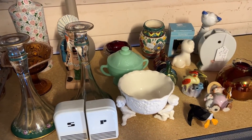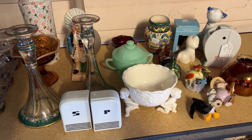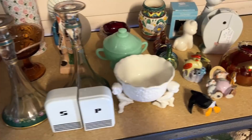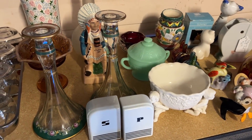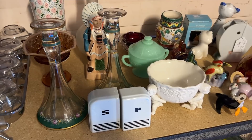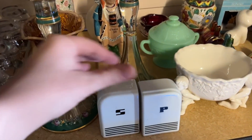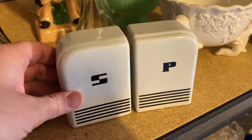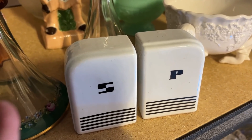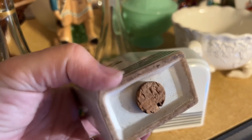All right everybody, here is the haul from the flea market. So we hit a couple of different tables — everything from here over. We hit a couple of different booths that had some really good sales. One lady, she's like 'I just want to go home,' so she was selling things real cheap. But these are the things that we ended up getting. These looked very like between 1940s and...